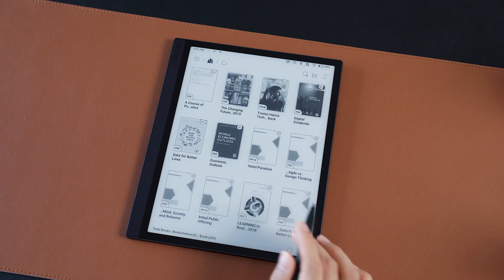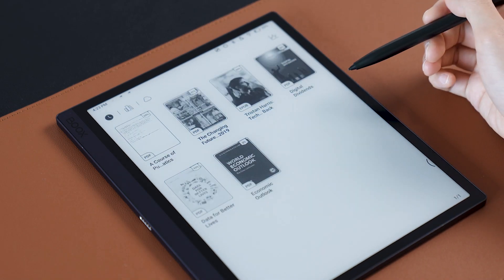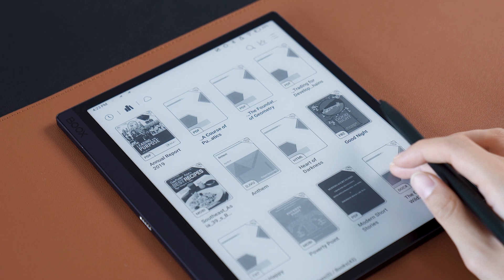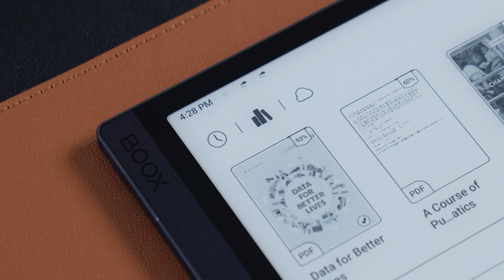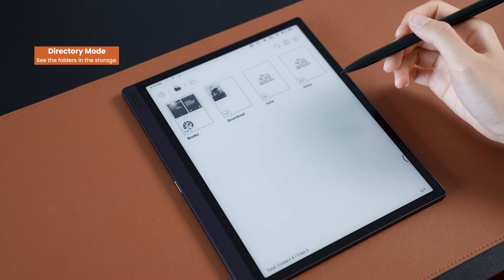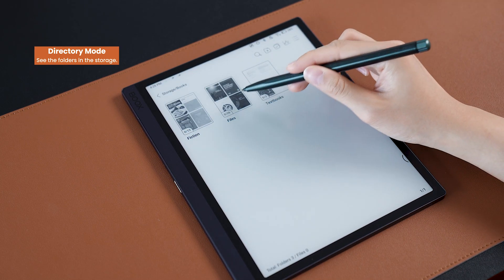Go to the library on your device first, where you can see all of the books. You might be wondering, what if I want to find books by looking through storage folders? Don't worry — you can switch between the two library display methods by clicking this button. When you select directory mode, you can see the folder in memory and navigate to find the book.